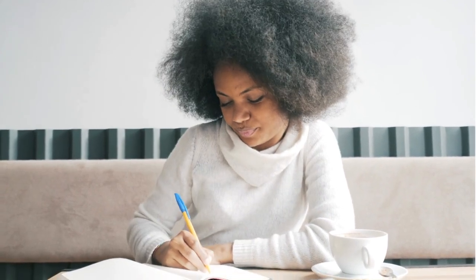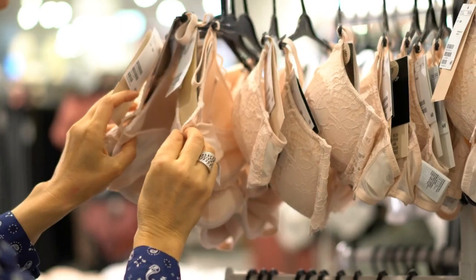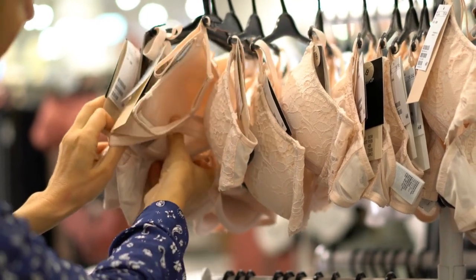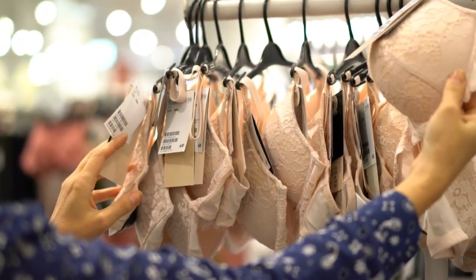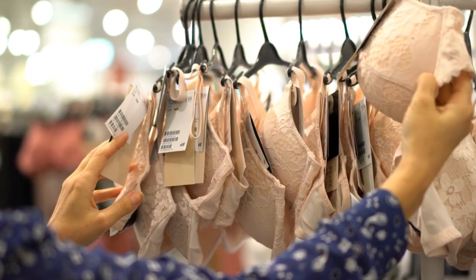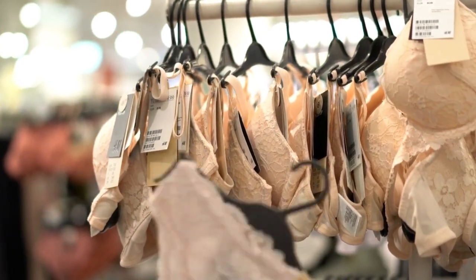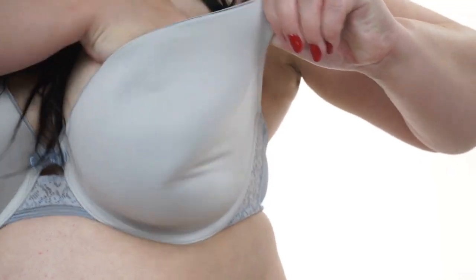Choosing the correct bra. Take body measurements to choose the best bra size for you. A tight bra might make your chest look bigger than it would in an ill-fitting bra. For your bra band size, measure just beneath your breast, following the diameter of your ribcage. Measure around the largest area of your chest to determine your bust size. Subtract your band measurement from your bust measurement and refer to your country's bra sizing guide.